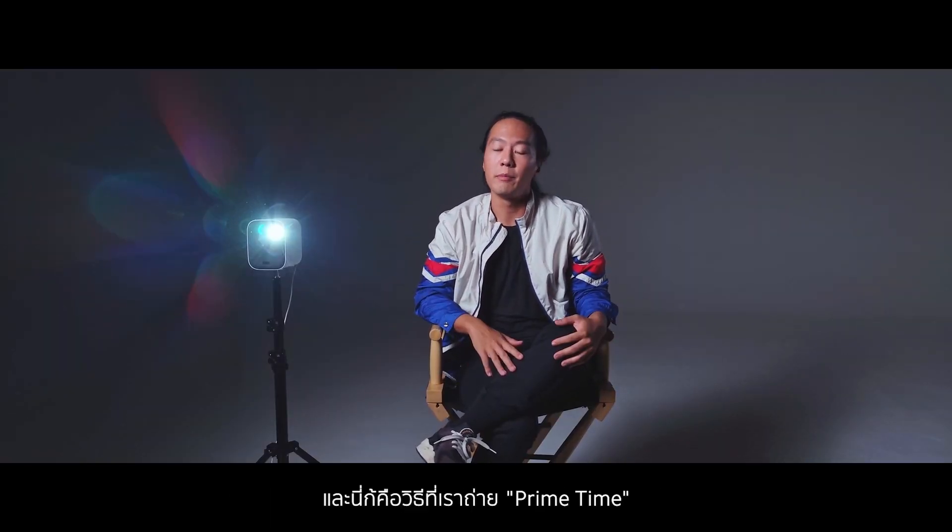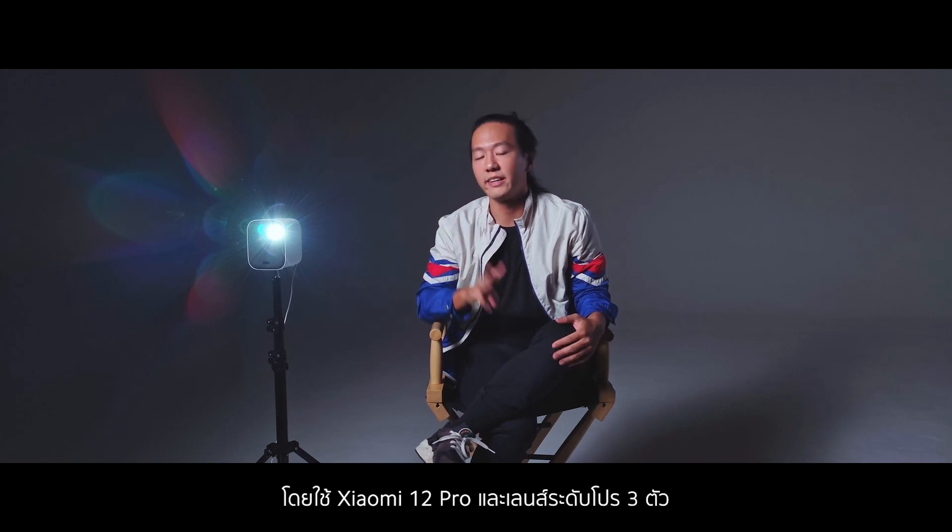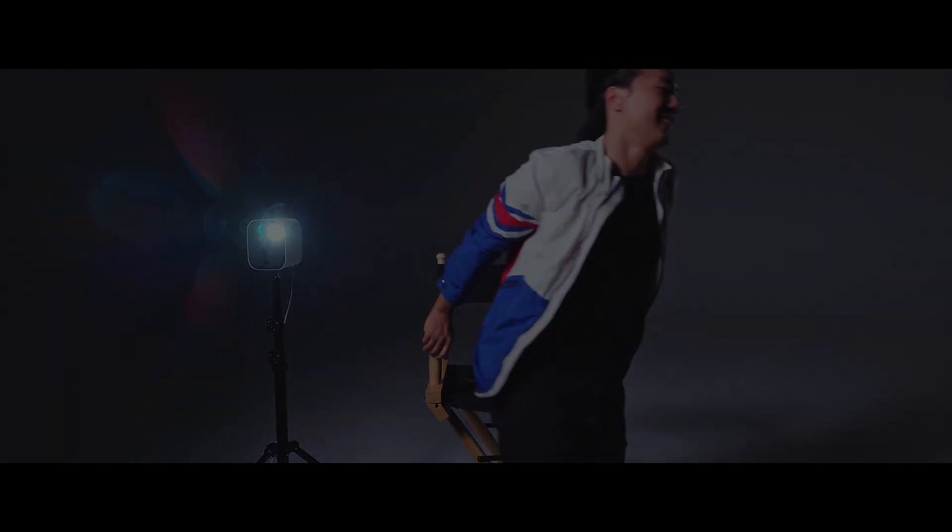E foi assim que a gente filmou o Prime Time no Xiaomi 12 Pro com as suas três lentes Prime. Valeu por assistir!